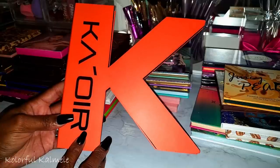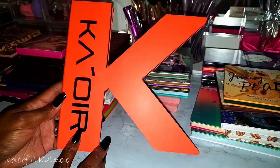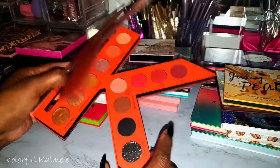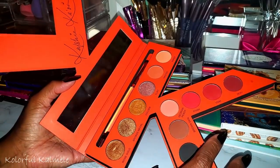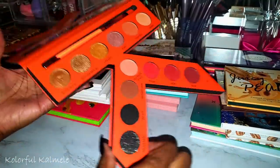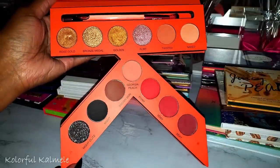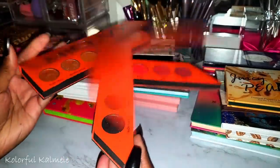This palette my daughter got me — it's Colorful Camille, Keisha Kaor's first palette. It's a very unique palette with her signature in it, a mirror, and it came with a really cute brush. It has pretty red-tone shades and deep dark blacks with beautiful shimmers.